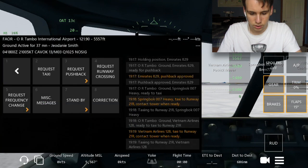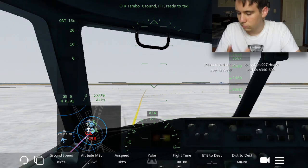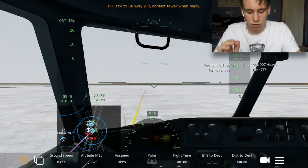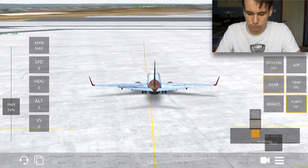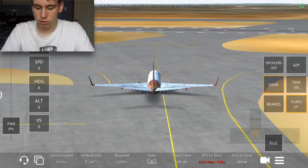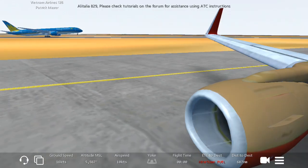I think we're ready. Let's contact air traffic control — OR Tambo Ground, Papa India Tango, ready to taxi. Papa India Tango, taxi to runway 21R, contact tower when ready. Let's go. Pushback approved — just look at this wing view. The wing view is just amazing, looking at the engine, and even this view is just great.